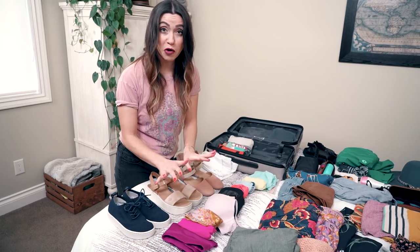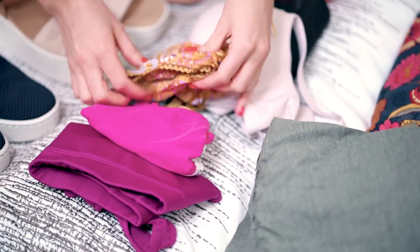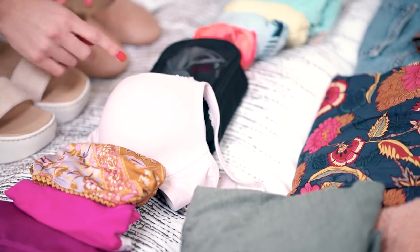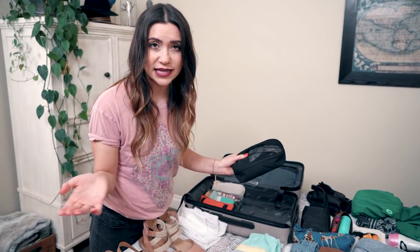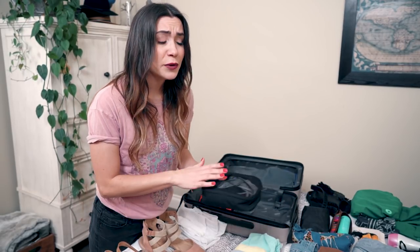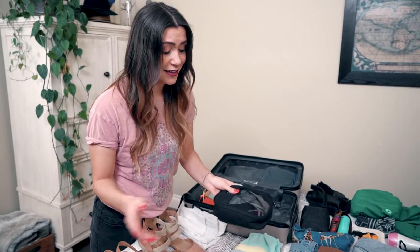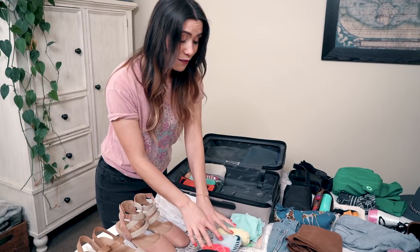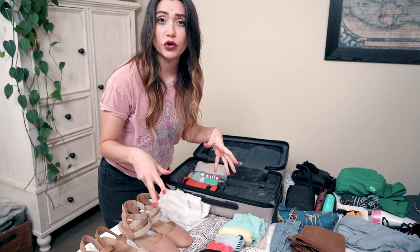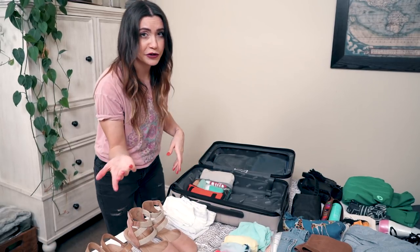For underwear, I have four bras: one sports bra, two casual comfortable everyday bras, and one more padded fitted shaped bra. I pack about seven pairs of underwear — that'll last a week, and underwear is easy to wash in the sink at your hotel. So seven pairs is plenty. For socks, I pack about three pairs. You can pack more if you'll be wearing close-toed shoes most of the trip, but three is pretty good and you can wash them easily in your sink too.